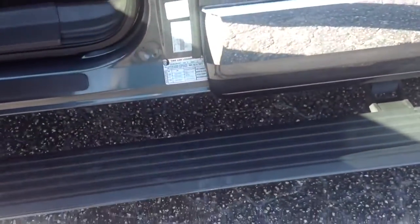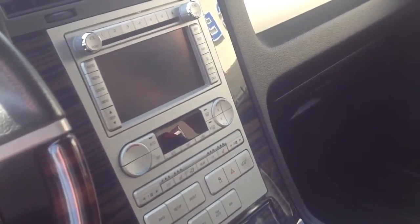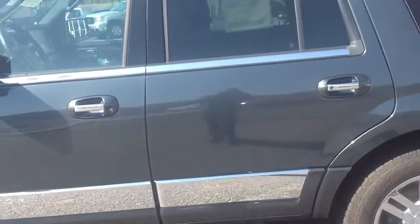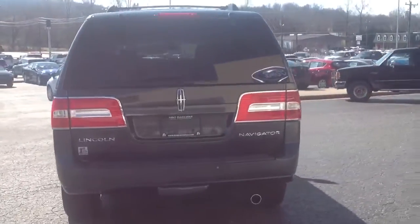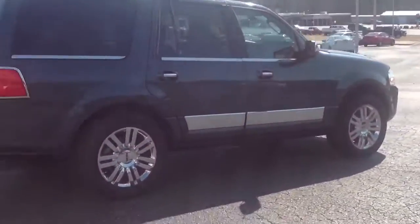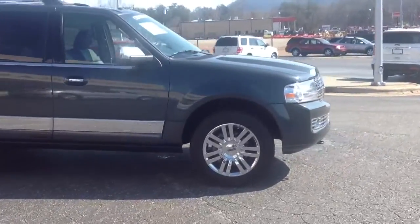One of my favorite things about this Navigator is the electric running boards. Just a little bit better of a look inside. We'll take a quick tour around so that you can see — maybe a little bit better. I have gone over this with a fine-tooth comb and have not been able to find any scratches or dents or anything that would deter the look of the vehicle.